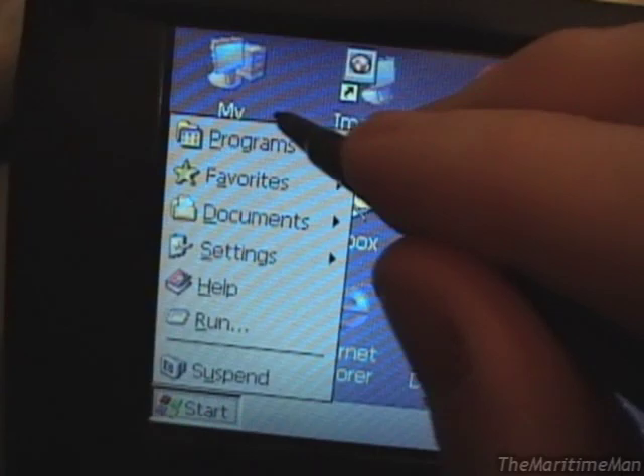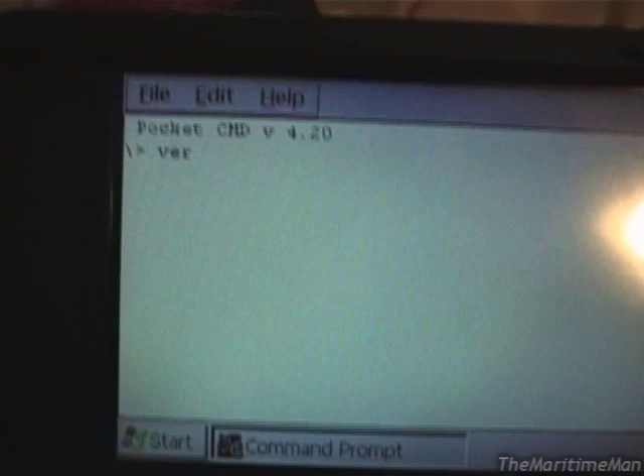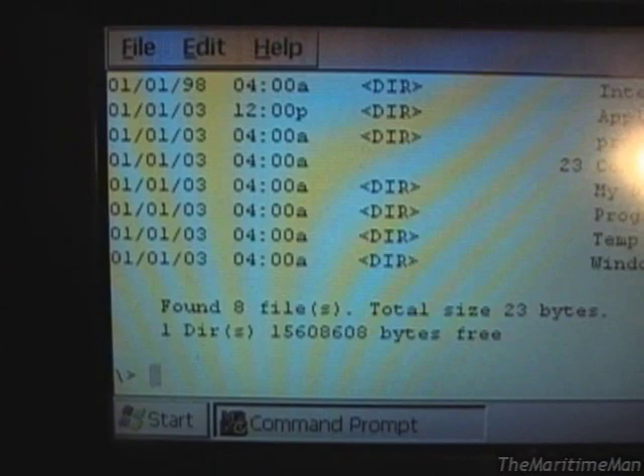Let's go into Programs. We do have a command prompt, but it's not like DOS — I don't believe it works much like DOS. If we try a command here... cannot CD. But I believe 'dir' works. Yeah, here's our directory of the contents.